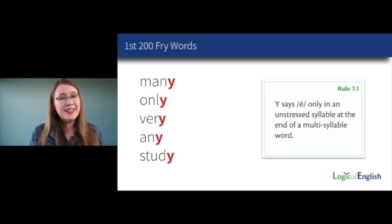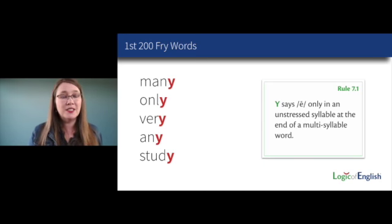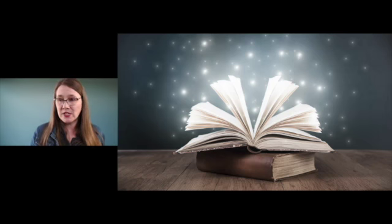What does Y say at the end of multi-syllable words? Y says its E sound at the end of a multi-syllable word. The full rule is: Y says E only in an unstressed syllable at the end of a multi-syllable word — you see this in many, only, very, any, study. Syllable stress and what Y says at the end of a word is explained in 'Uncovering the Logic of English.'